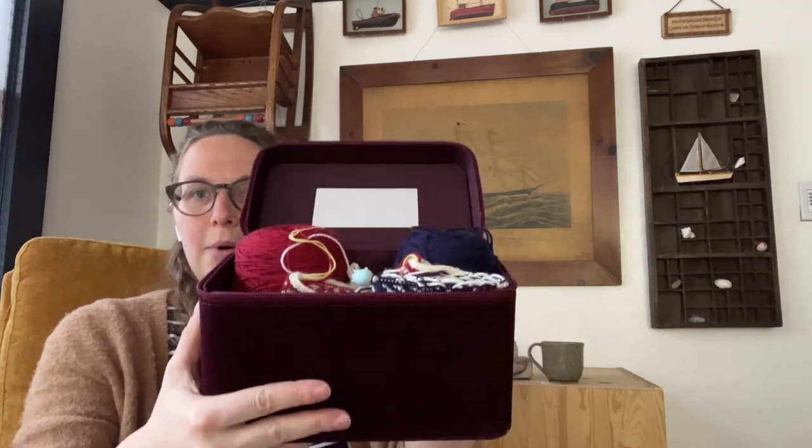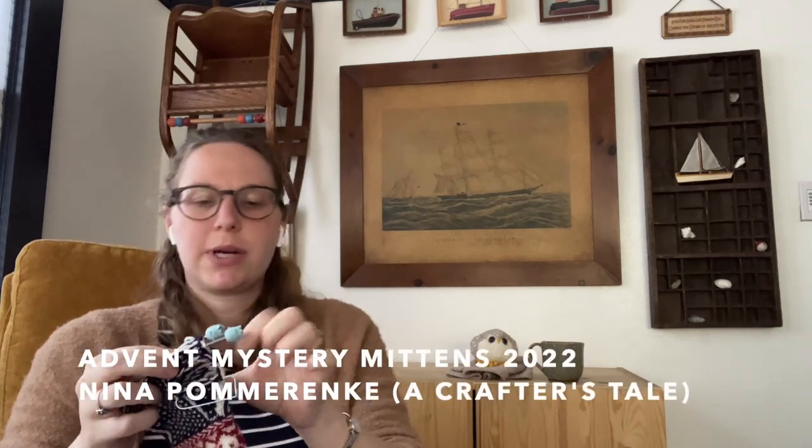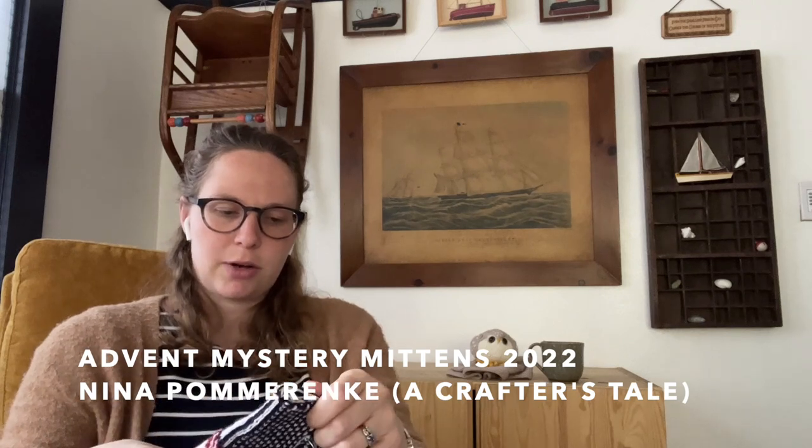Next WIP is the Advent Mystery Mittens 2022. I should show my project bag — it's actually a Dolce & Gabbana makeup case that a friend gave me, and I love it for this project because it's a colorwork project. I can have all my little yarn balls inside and they don't get disturbed. The project is the Advent Mystery Mittens 2022 by Nina Pomerenski of A Crafter's Tale podcast.